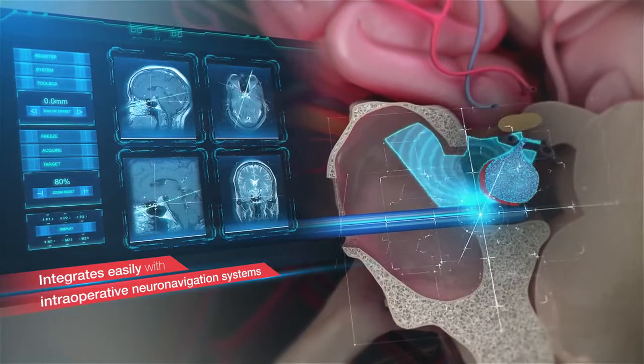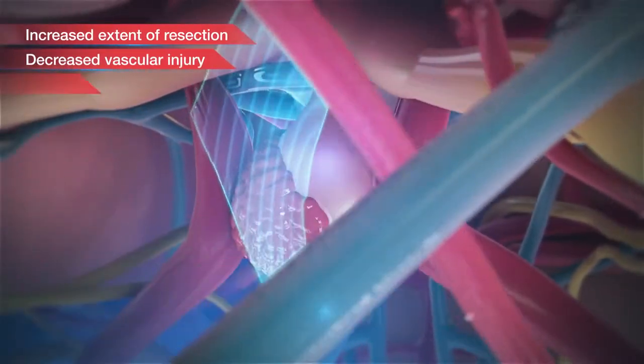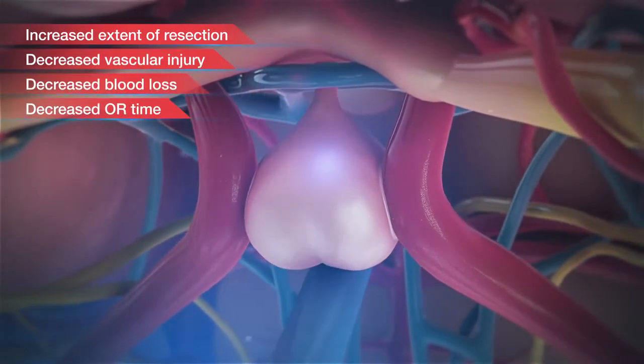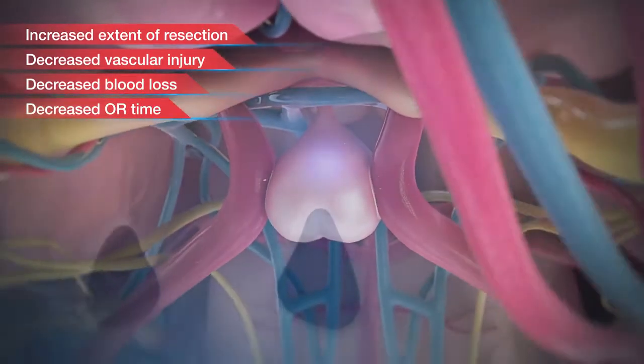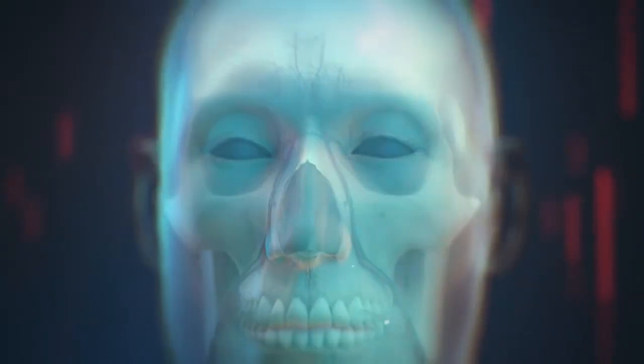Fujifilm Healthcare's pituitary transducer provides critical positional and surgical information during endoscopic endonasal transphenoid surgery. Its beneficial features may ensure a safer performance with increased extent of resection and decreased injury.